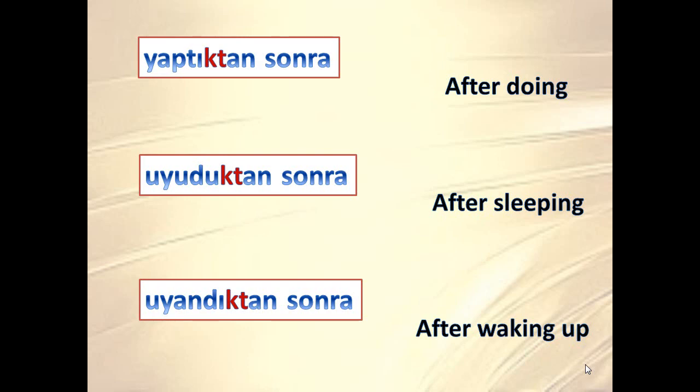Here we have the gerund form for you to understand the meaning. But if there is a subject, it is related to that subject. If we don't have a subject, it carries a general, impersonal meaning.